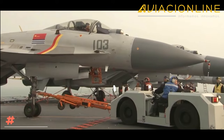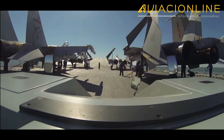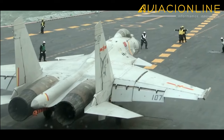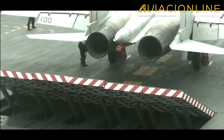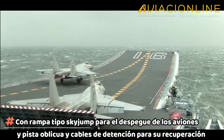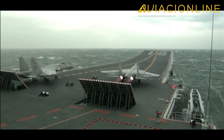Para tales fines, los grandes portaaviones son la herramienta por excelencia. Al día de hoy, la Armada China cuenta con dos portaaviones cuyo diseño se originó en la ex Unión Soviética. Poseen rampa tipo Skyjump para el despegue de los aviones, y pista oblicua y cables de detención para su recuperación, de diseño tipo STOBAR.